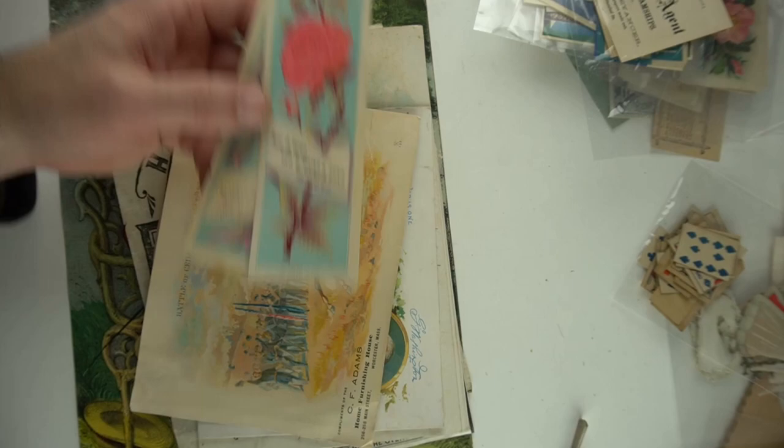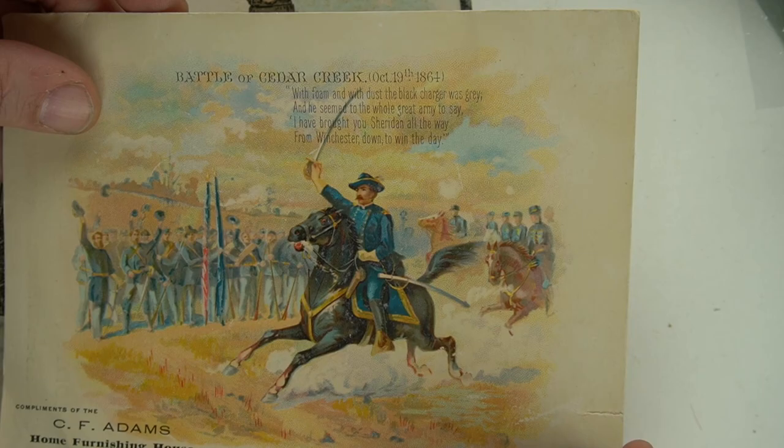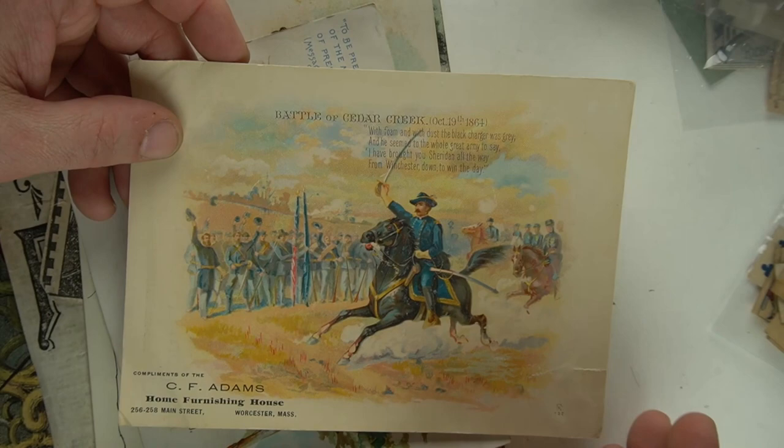Now we go into some better items. Here is the Battle of Cedar Creek from the Civil War. I would have to look up who the general or officer is — it's an advertising card. Nothing spectacular, but something like this $45 or better. I have not seen a piece like this ever before. It has a rip right there, but it has a maker's mark on the side. Really nice, interesting item. At least $40.